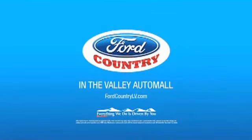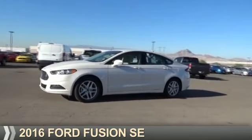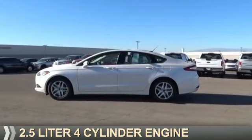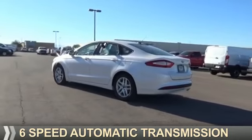Visit Ford Country in the Valley Auto Mall today. Presenting the 2016 Ford Fusion. It's powered by front wheel drive, a 2.5 liter 4-cylinder engine, and a 6-speed automatic transmission.